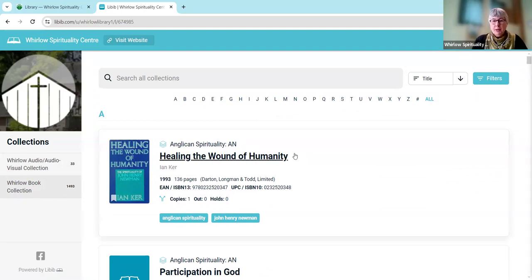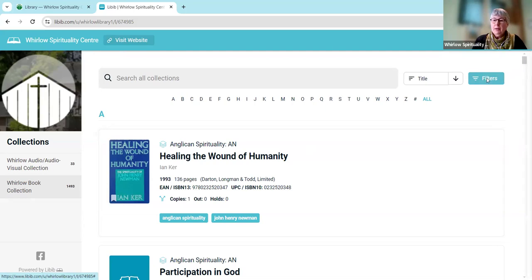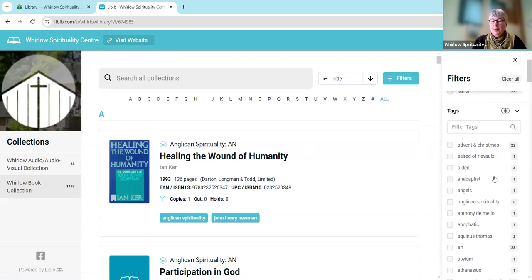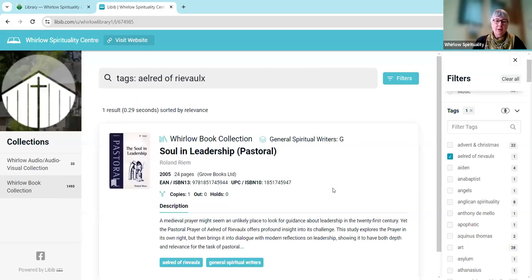If you're wanting to find books on a particular topic or subject, the best way to do this is to go to the Filter button on the right, and if you click on that you should see that we've got the tags down here. All of our books are classified by subjects — some are the subjects you'll see in the library where we divide books by subject, but there'll be subsections as well. For example, you can see we've got one book tagged with Elred Agrivo, and if you click on that, here's the book Soul and Leadership, which is in our pastoral collection of general spiritual writers.